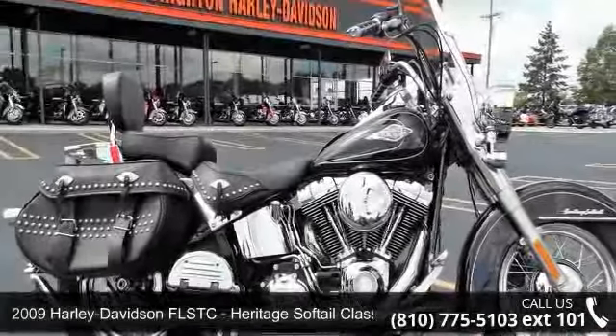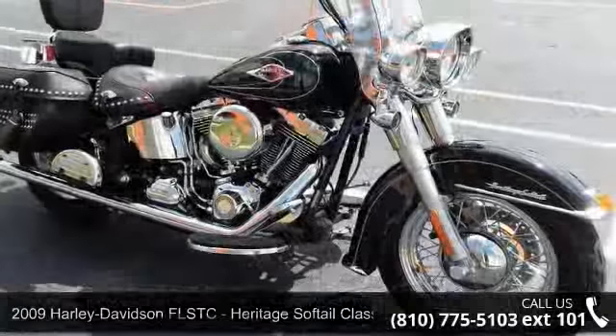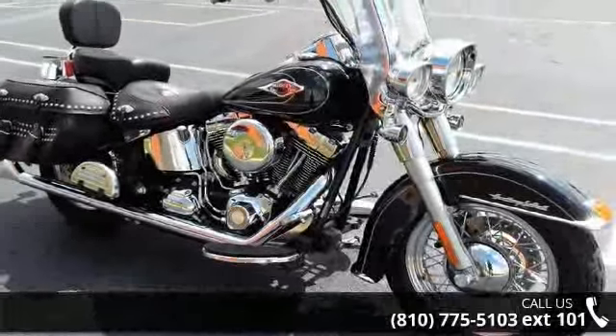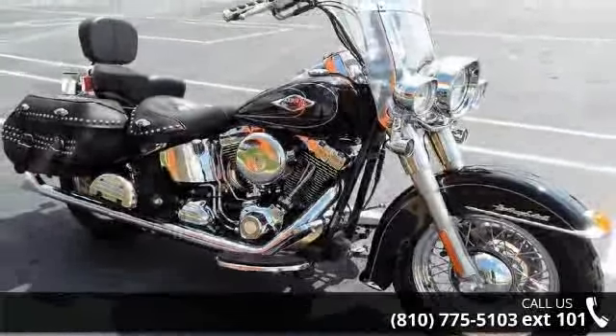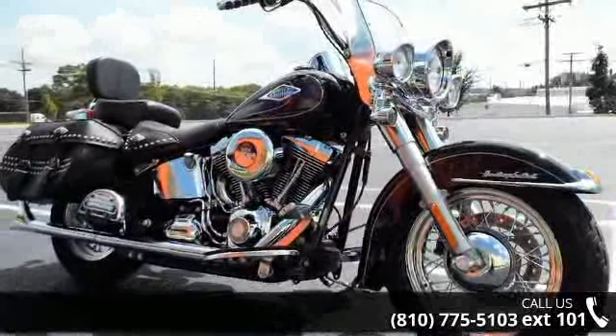Presenting the 2009 Harley-Davidson FLSTC Heritage Softail Classic. If you are looking for a great motorcycle, this one could be yours today. If you are in the market for a brand new motorcycle, this might be the one.